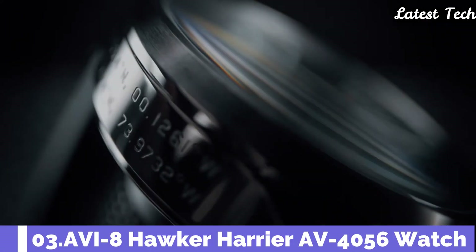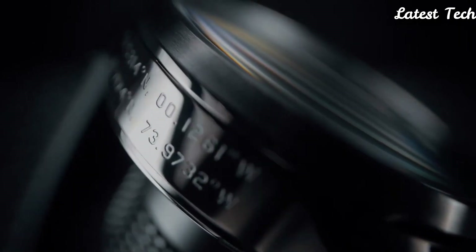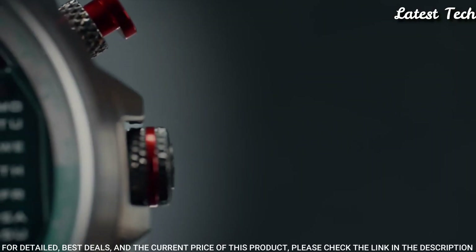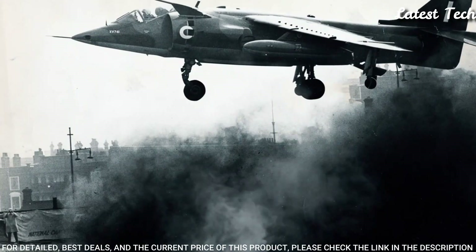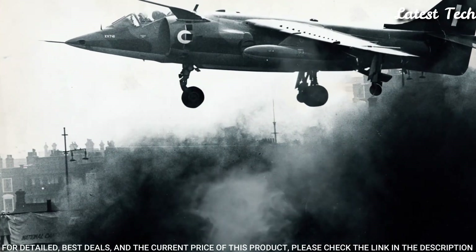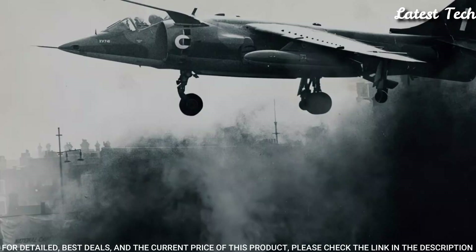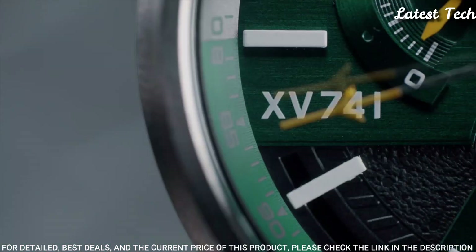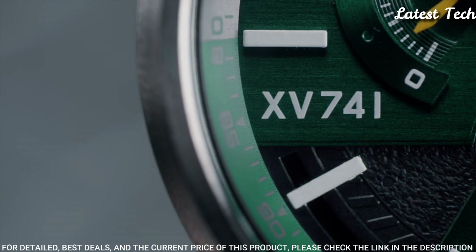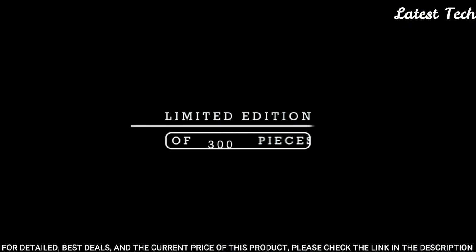Number 3: Aviate Hawker Harrier AV-4056 Watch. In the annals of aviation history, perhaps no fighter plane stirred as much controversy, excitement, and technological wonder as the Hawker Harrier jump jet, which flew for the Royal Air Force and the U.S. Air Force during the latter part of the 20th century.